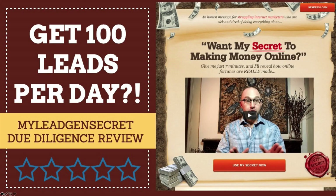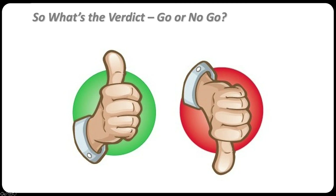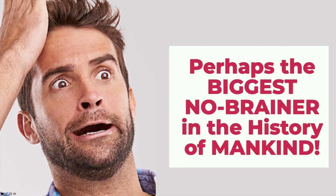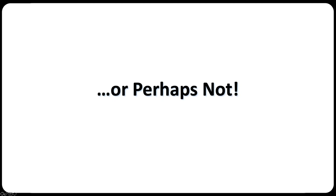So there you go — that's my My Lead Gen Secret due diligence review. I've basically shared with you everything I know after about a week. It seems pretty impressive to me. So what's the verdict? Is it a go or no go, thumbs up or thumbs down? Well, I'm going to leave that entirely up to you. Is this program perhaps the biggest no-brainer in the history of mankind? Or perhaps not? Again, we're going to leave that up to you.